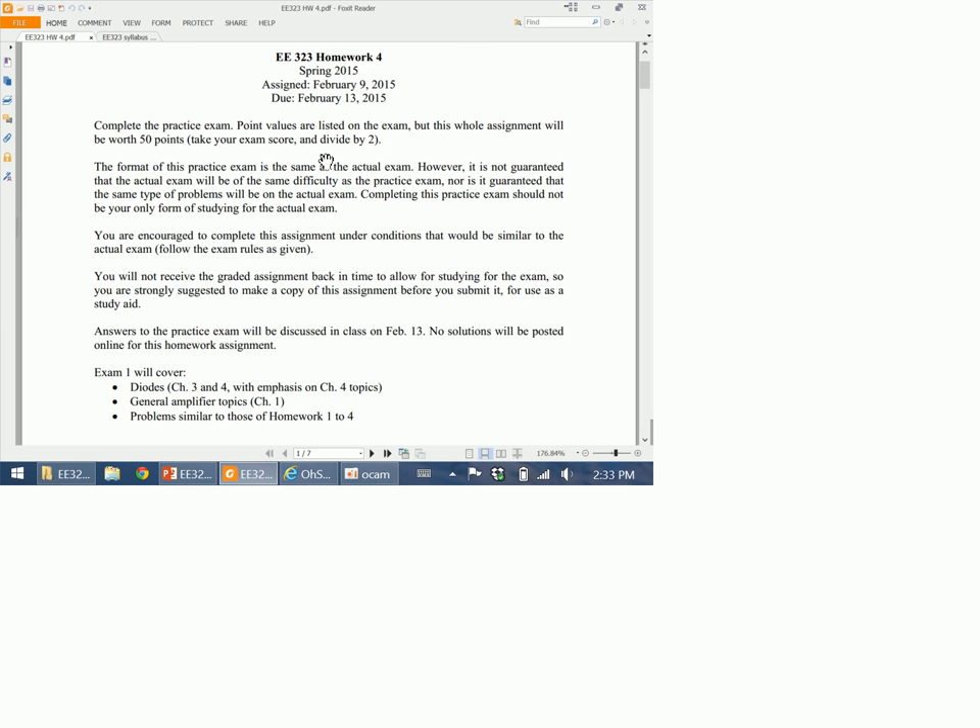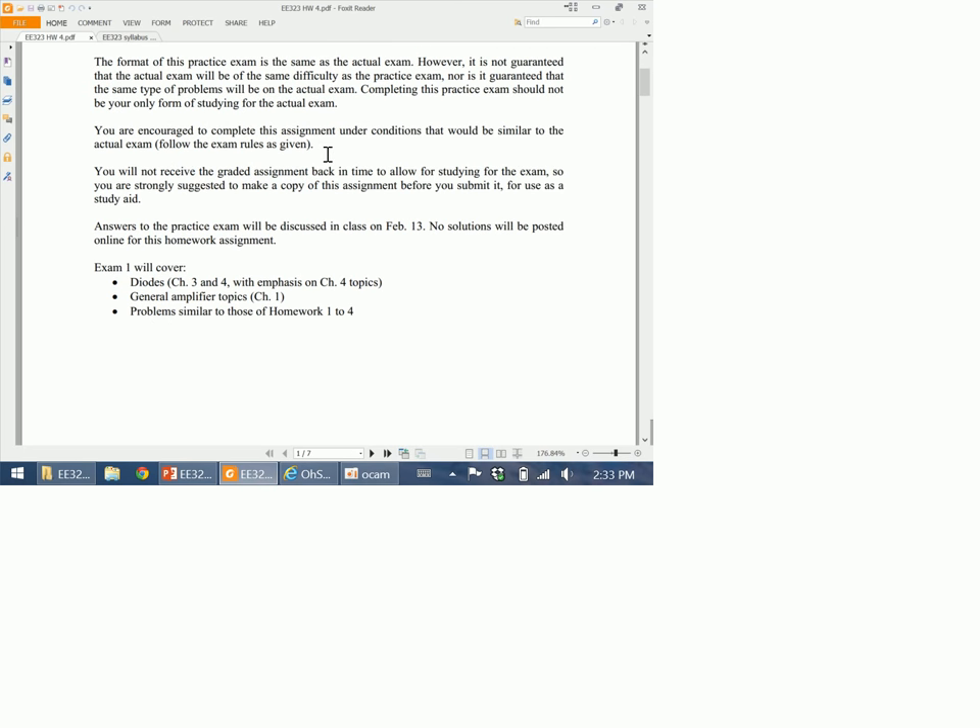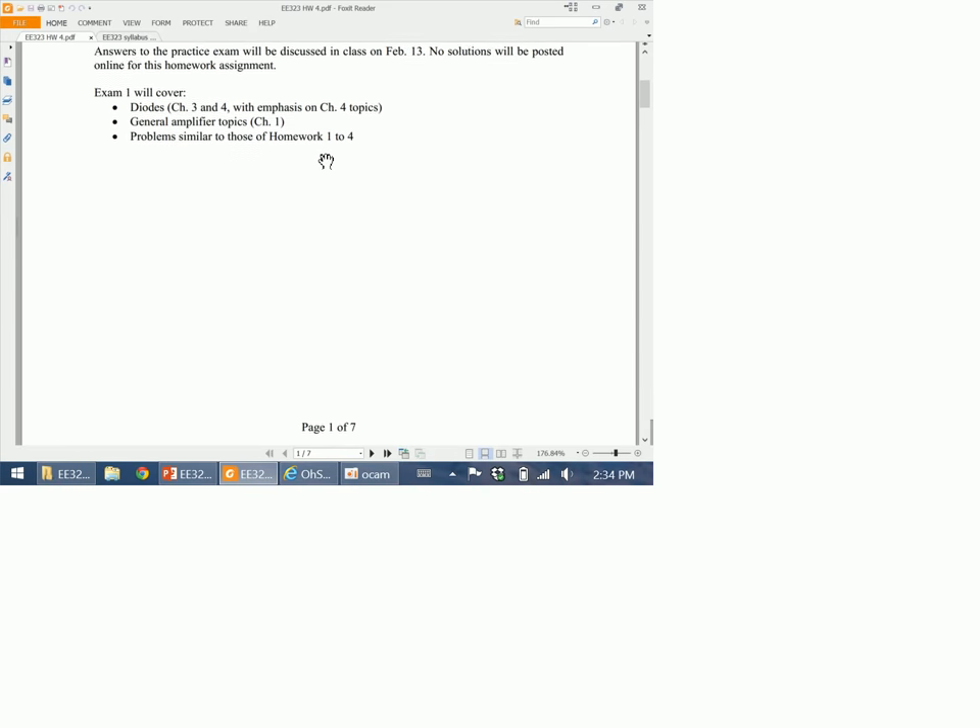Your only form of studying should not be just doing the practice exam — you should do some other studying as well to prepare. The exam will cover everything we talked about regarding diodes, which is Chapters 3 and 4 in the textbook. I'm going to emphasize Chapter 4 topics more, where we use diodes in circuits. Exam 1 will also include amplifier topics: amplifier models, gain, cascaded amplifiers, and so forth. Nothing about op amps on this test.